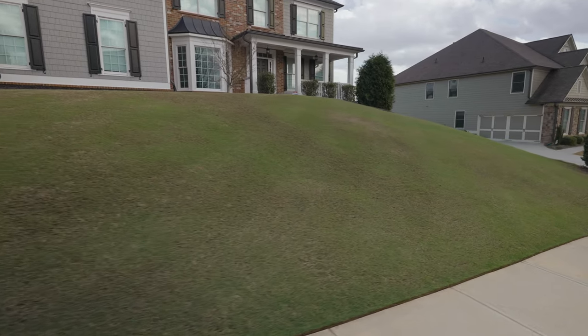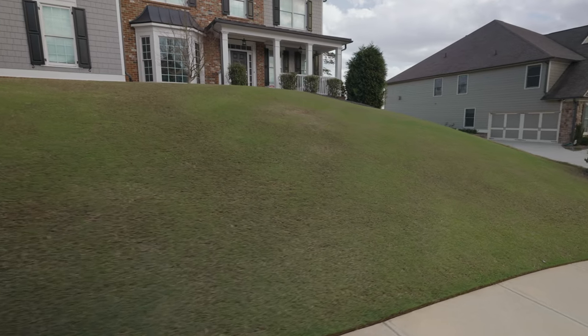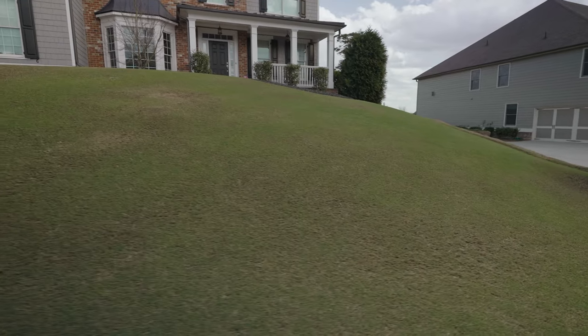The lawn is really starting to come in really nicely as far as color. You can see how much green we got going on there. There's still obviously some dormant spots here and there, but overall looking really good.